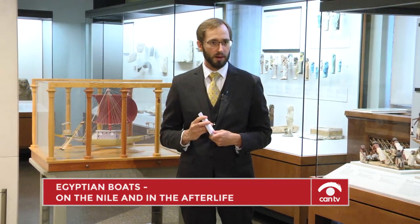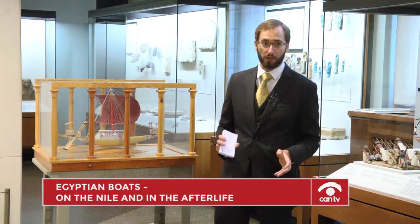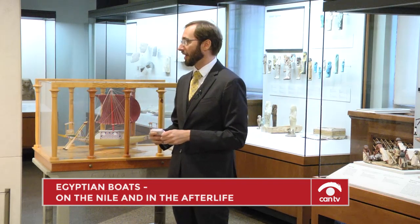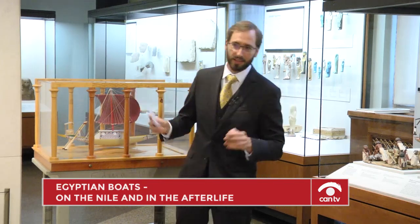Khufu's boat — I was far more impressed with it than the Great Pyramid. So if you ever get a chance to go to Cairo and Egypt, see the boat. You kind of have to see the pyramid too, but you know.